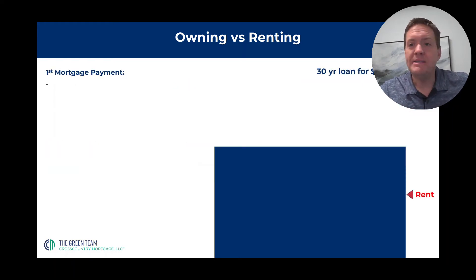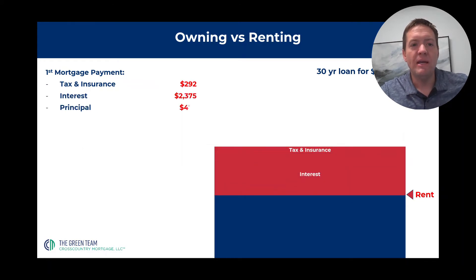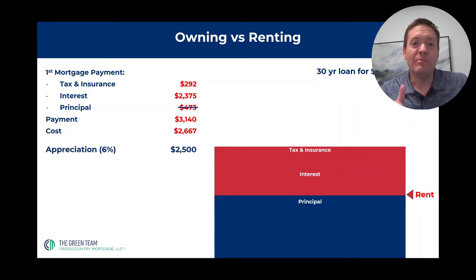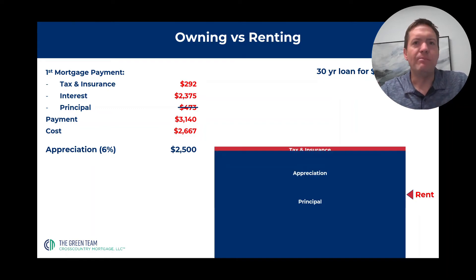If you buy instead of renting, you've got some expenses — taxes and insurance, and some interest — those go out the door. Then you pay your principal, but you get that back because paying principal doesn't really cost you anything. You still have to write the check, but the principal portion of the mortgage goes against the loan balance and doesn't change your wealth at all. So the actual payment is $3,140, but the actual cost is only $2,667 because the part that went to principal didn't affect your wealth. And if we get appreciation on that property — this is an imaginary half a percent appreciation per month — on a $500,000 property, you get a bunch of appreciation.